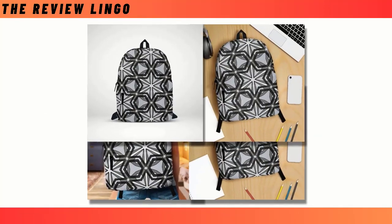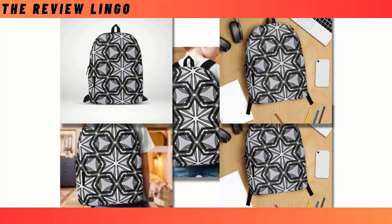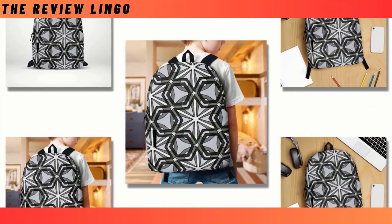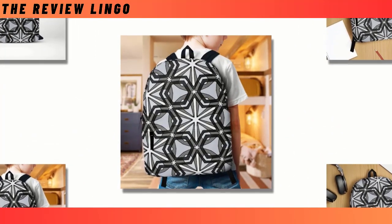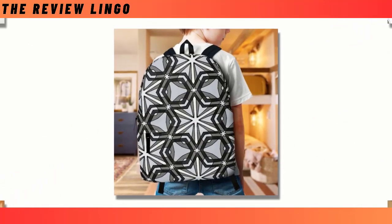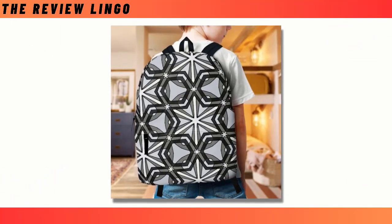In a world where the perfect backpack seems elusive, our Parton Star Backpack stands as a beacon of excellence, seamlessly blending form and function. With its generous capacity and intelligently designed compartments, it effortlessly accommodates your laptop, keyboard, wallet, and all your essentials, ensuring you're always prepared for whatever the day may bring.